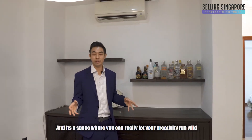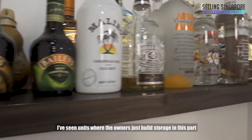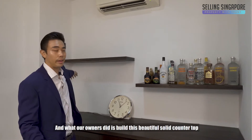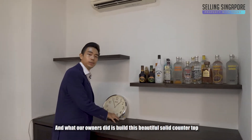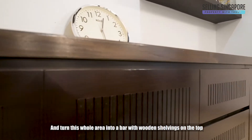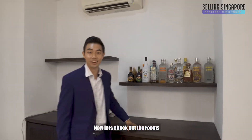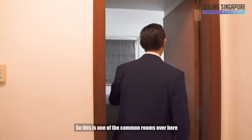This is one of the layouts that gives you this sunken wall over here — it's a space where you can really let your creativity run. I've seen units where owners just built storage in this part, but what our owners did is build this beautiful solid countertop and turn this whole area into a bar with wooden shelvings on top.